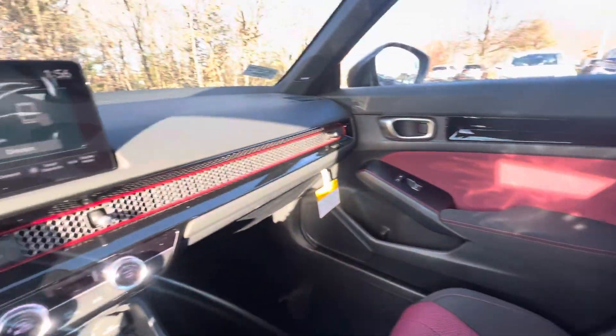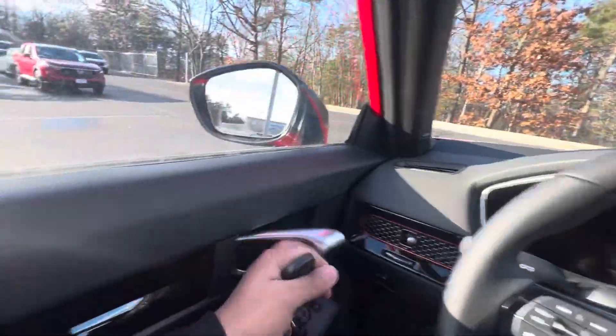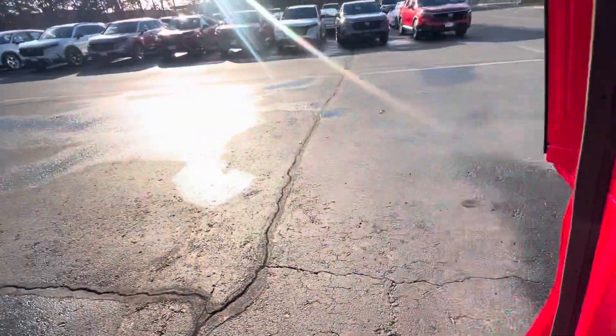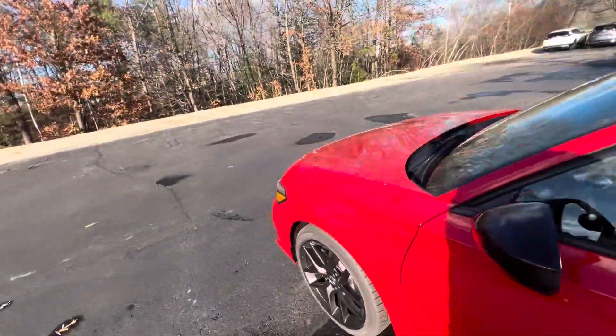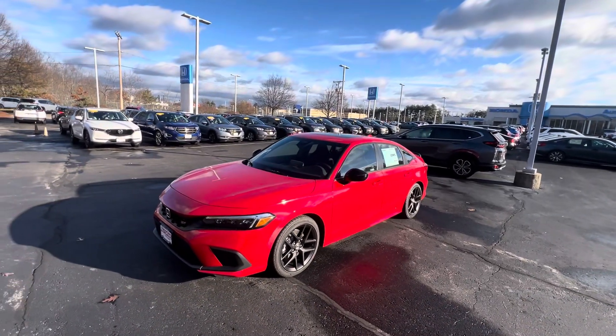Two cupholders. Very, very beautiful car. I'd love to show you this car in person. My number is 603-930-6662. Looking forward to hearing from you.